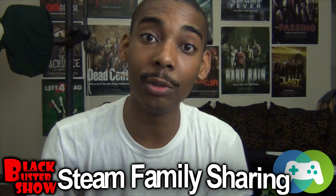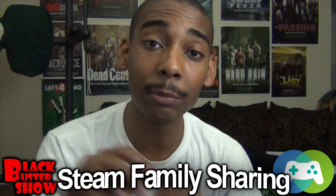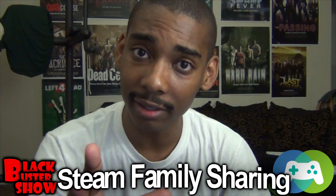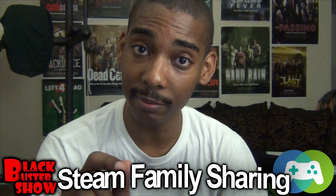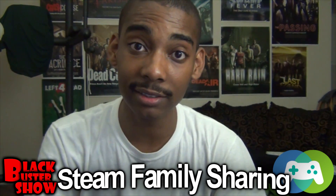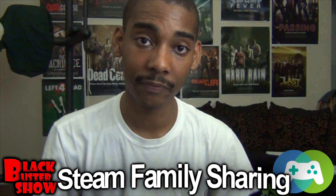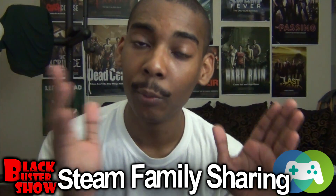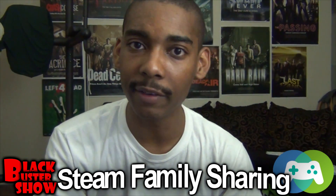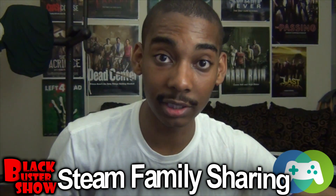Or, your friends can send you a request and you can simply respond and give them access that way. You can give up to 10 people access to your Steam library, but not all at the same time. If your library is accessed by one particular friend elsewhere on an authorized device, everyone else is locked out of your library. So until he's finished with it, no one else can play. When you have authorized devices with different people using your account, they're not going to be kicking each other off every time someone wants to play a game. Once someone is done and they get off, someone else can actually access it.